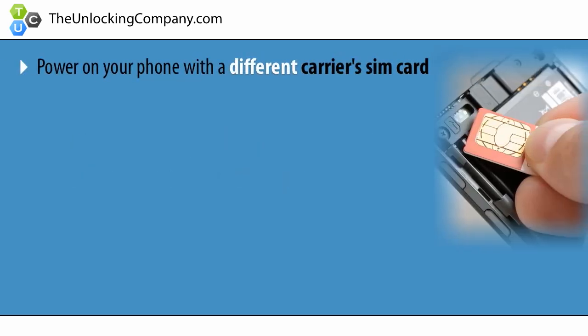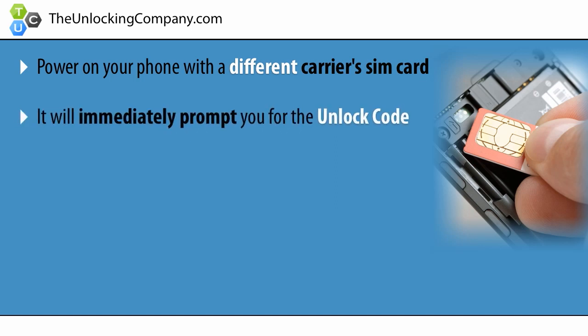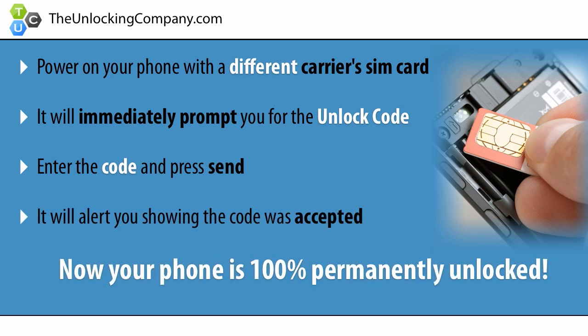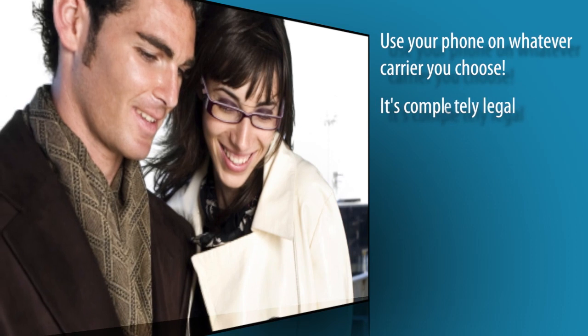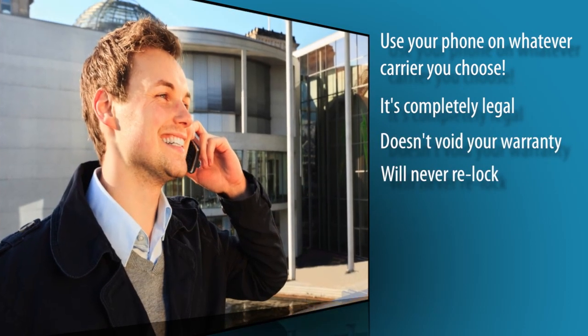Lastly, once you receive the unlock code, power on your phone with a different carrier's SIM card, and it will immediately prompt you to enter the code. Enter the code and press send. It will say code accepted, and now your phone is 100% permanently unlocked. You can now use your phone on whatever carrier you choose, and the best part? It's completely legal, doesn't void your warranty, and your phone will never re-lock.